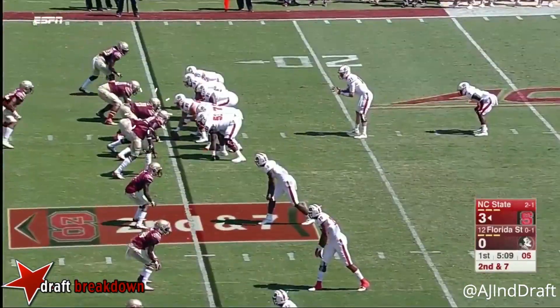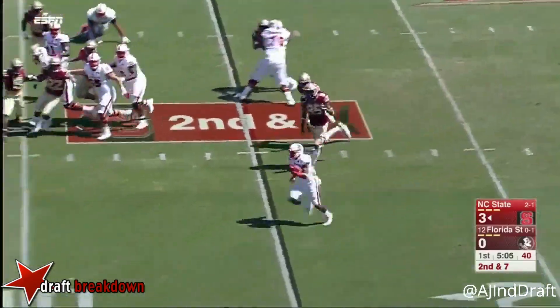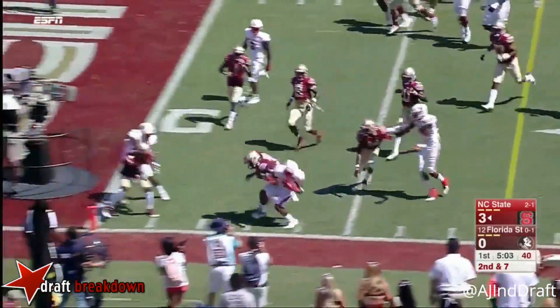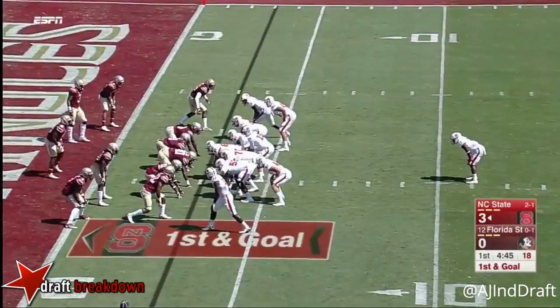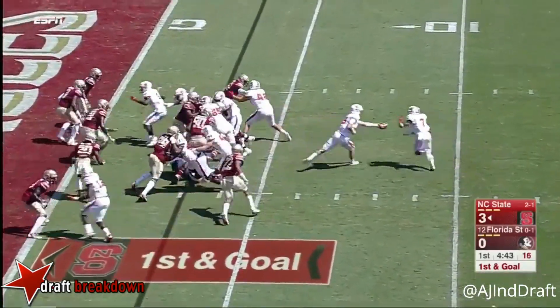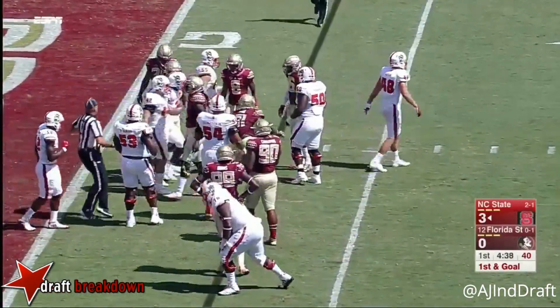Hines on first down is spun down at the 15-yard line. It's an option play for Hines to the outside. Hines to the five, and he's belted out of bounds by Derwin James. They get blocking up the field. Those are young receivers too — a freshman and a sophomore.